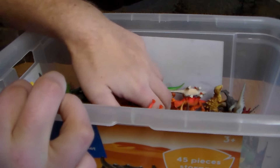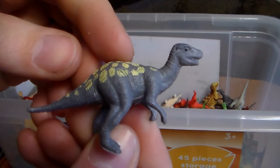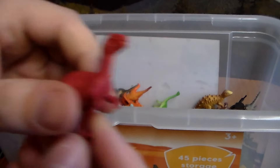What else do we have in here? I'm trying not to find the same dinosaur, guys. Here's another beautiful carnivore. Another beautiful Velociraptor — all red coloration.